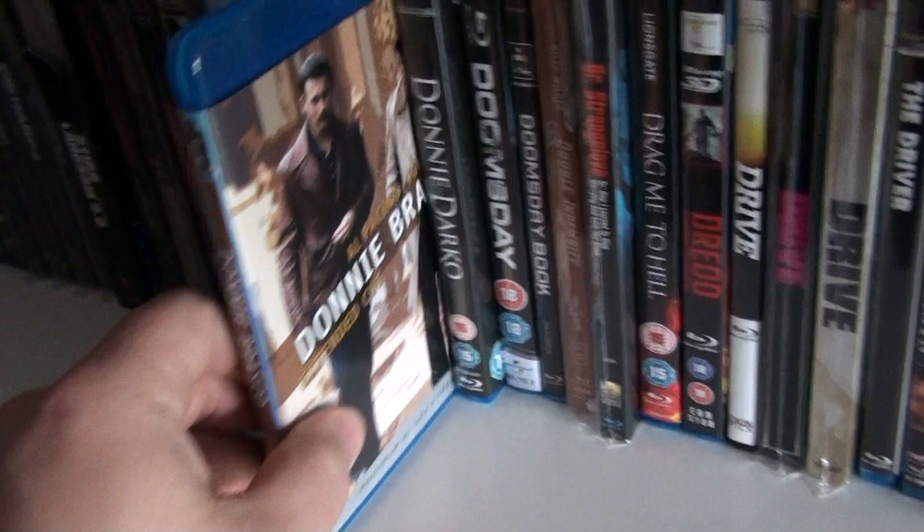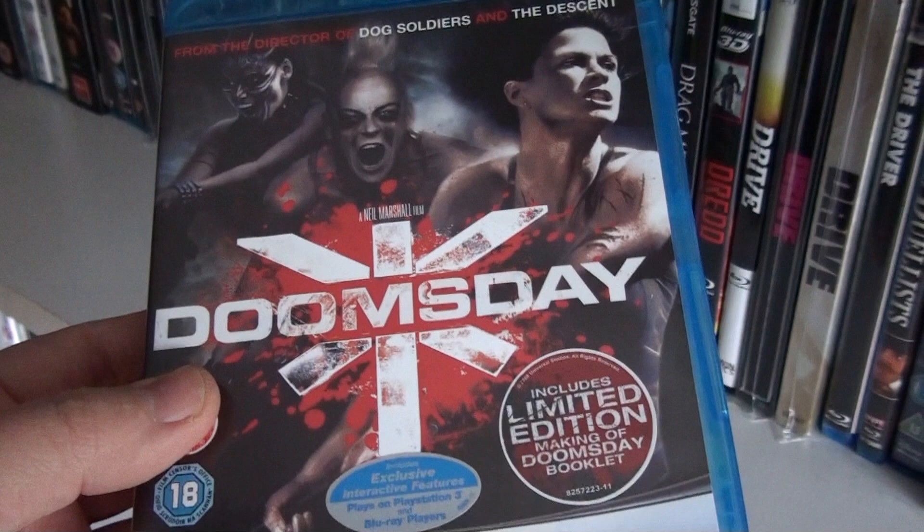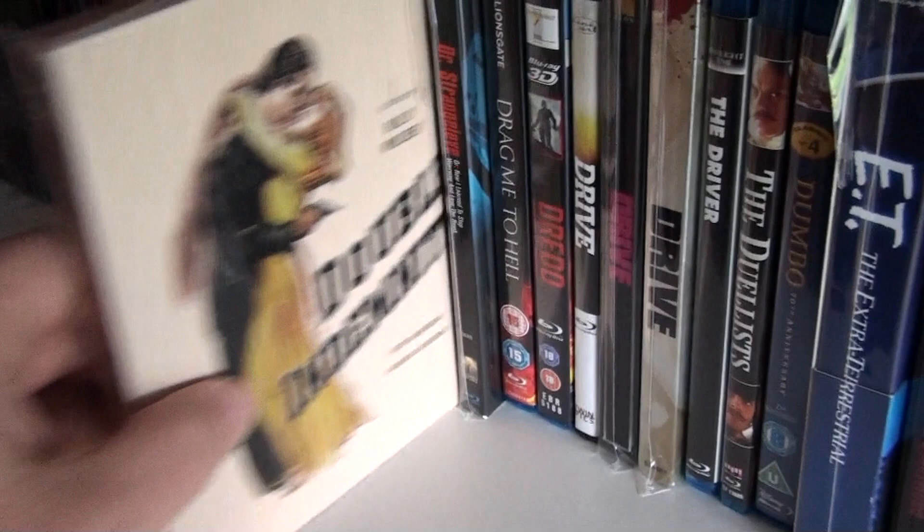Donnie Brasco. Donnie Darko. Doomsday — I believe this is an HMV exclusive edition with a limited edition making-of Doomsday booklet. Doomsday Book, which is a Korean science fiction anthology.